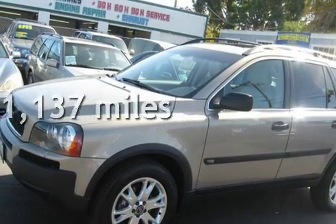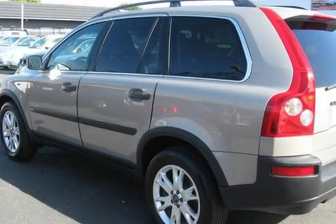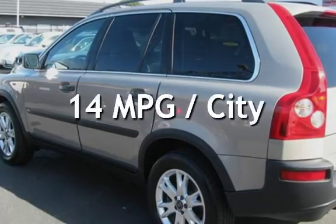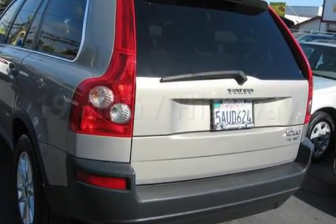This Volvo has less than 132,000 miles on the odometer. Estimated fuel economy for this vehicle is 14 miles per gallon in the city, and 19 miles per gallon on the highway.